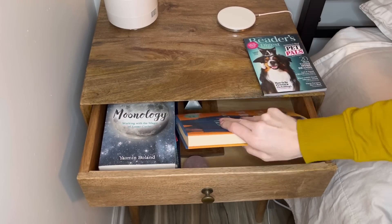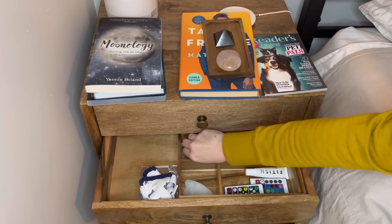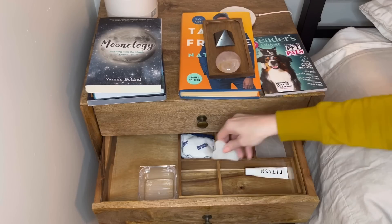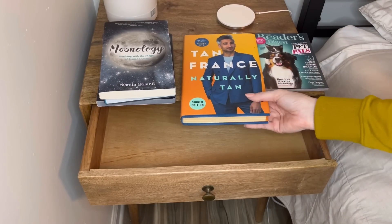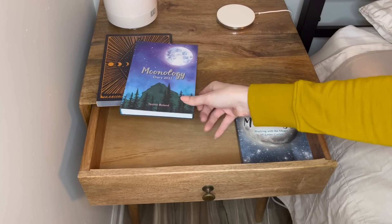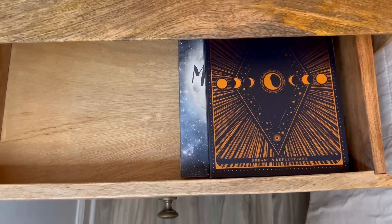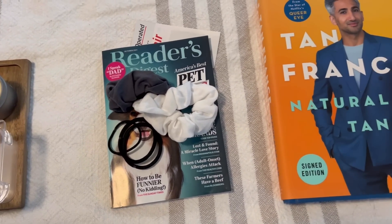First, empty everything out and take out anything you don't need — like these scrunchies, because I no longer have hair. Rearrange things so they fit better. After taking out a few things, I have extra room to fit my eye mask in the organizer instead of a separate one. I like to leave an open place to drop my glasses at night. Remove things you don't need like books, magazines you've already read, and old journals. Once drawers are decluttered, add back things you want — like my journaling pens and headphones. Then store, relocate, recycle, or return anything that didn't belong.